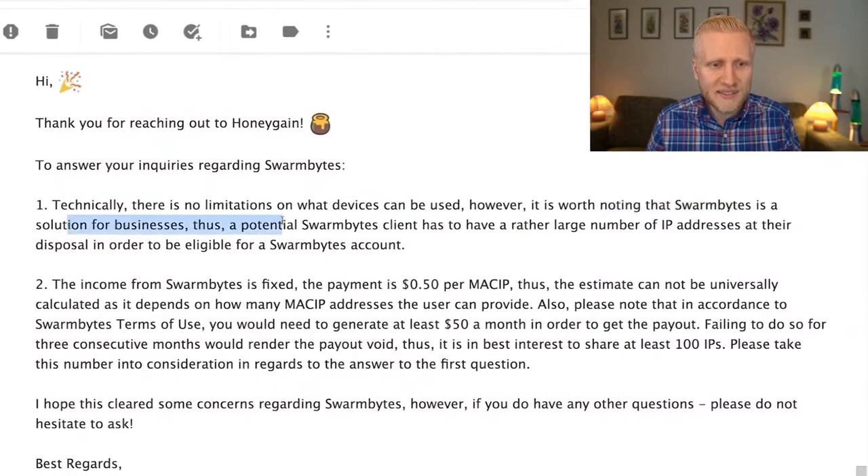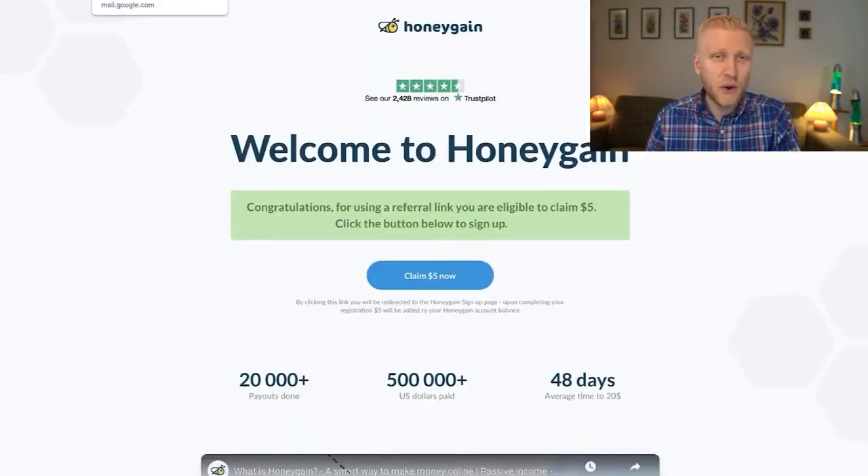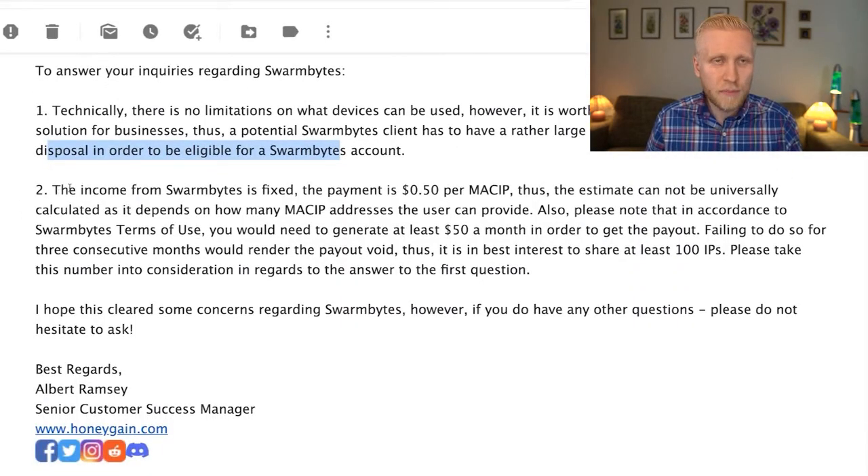Swarm Bytes is a solution for businesses, so clients need to have a large number of IP addresses at their disposal to be eligible for an account. So if you have just one IP address and two devices, use Honeygain. If you have more than 10 IP addresses, use Swarm Bytes.